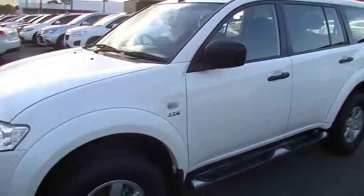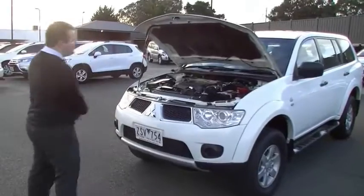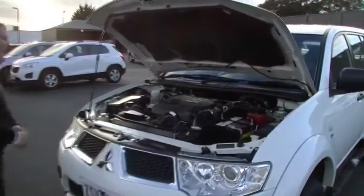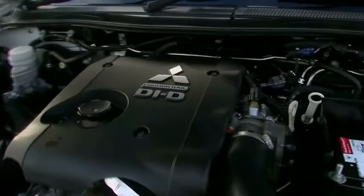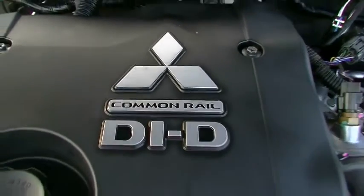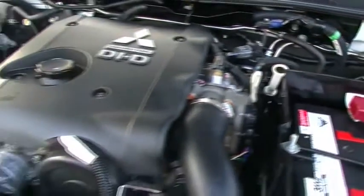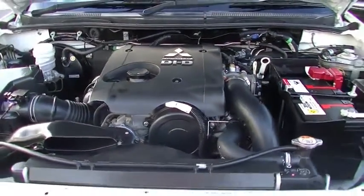So around the exterior of this car, apart from one little stone chip, very, very good. Down to the front now — let's talk about the 2.5 litre high output turbo diesel. Much better than the old 3.2 litre engine — better economy and a lot better power. 131 kilowatts of power, 350 newton metres of torque. Combined through a 5-speed automatic, you're going to get an amazing 9.8 litres per 100 out of such a big car. 70 litre tank giving you in excess of 700 kilometres of average driving range.